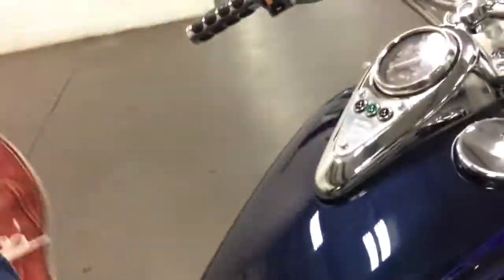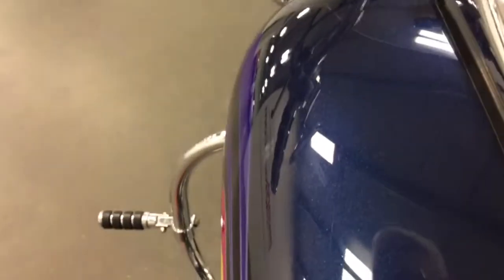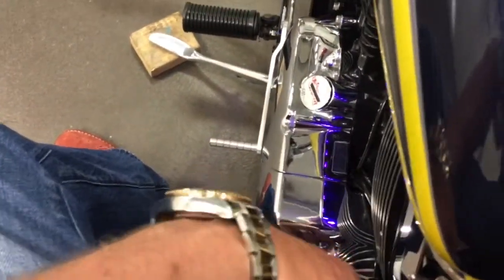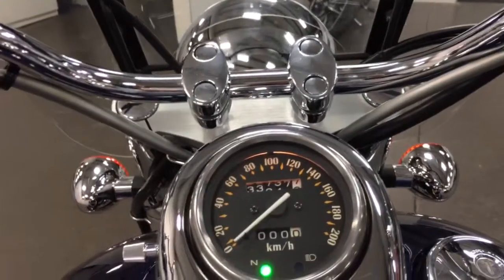So let me climb on and we'll fire it up. Assuming I remember how — which is to turn this key and pull the choke, and we're in neutral, so we're all good.